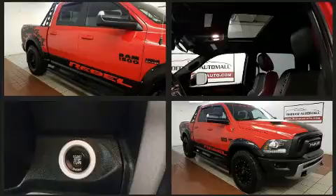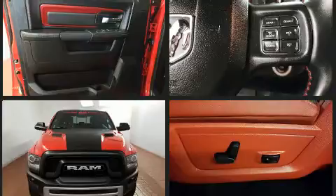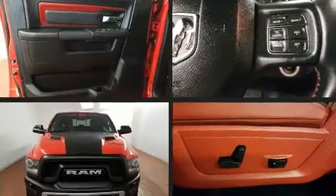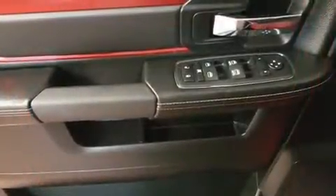Passenger security is always assured thanks to various safety features such as head curtain airbags, front and side impact airbags, traction control, brake assist, and ignition disabling.